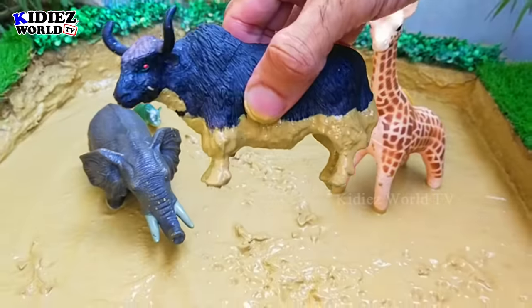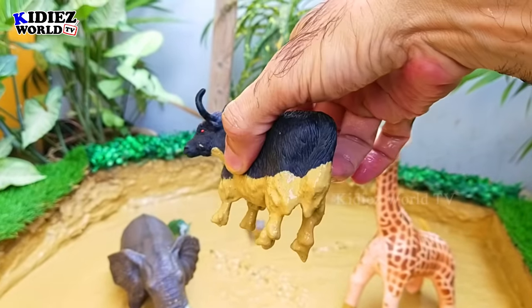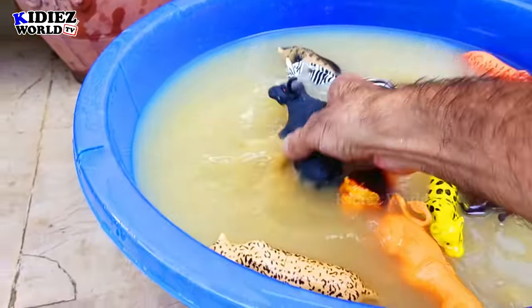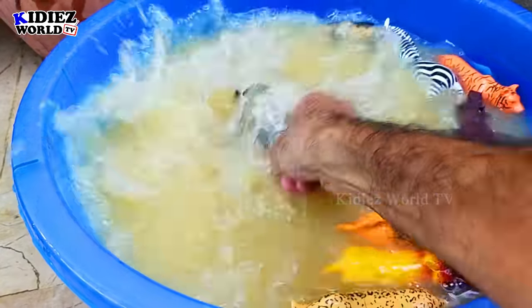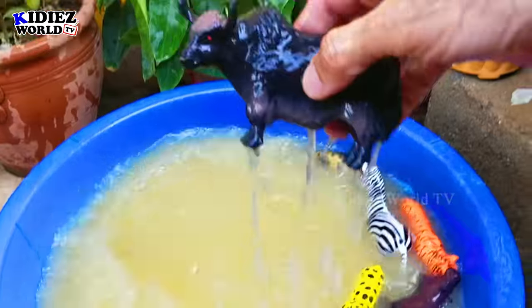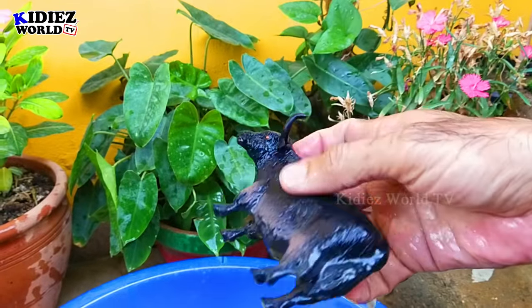The next we have is a jaguar — a wild animal, very heavy and big. And next is a bull. Bulls have two horns just above their head in different shapes. By diet, bulls are herbivores.